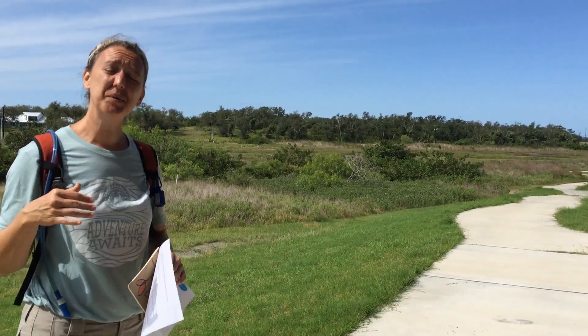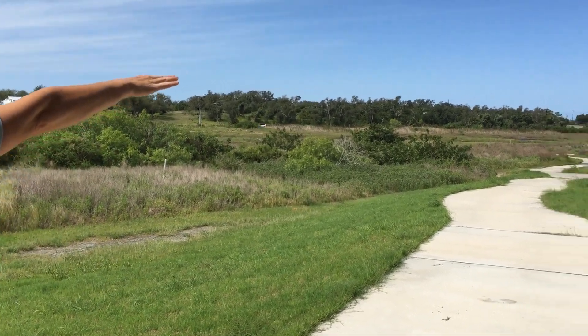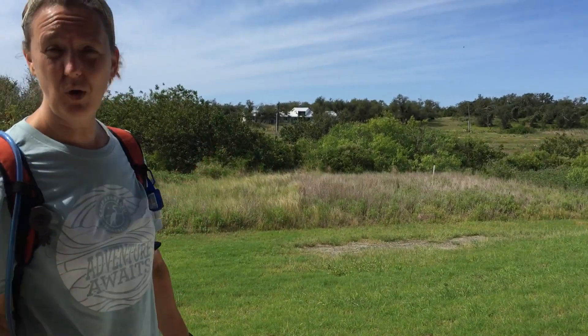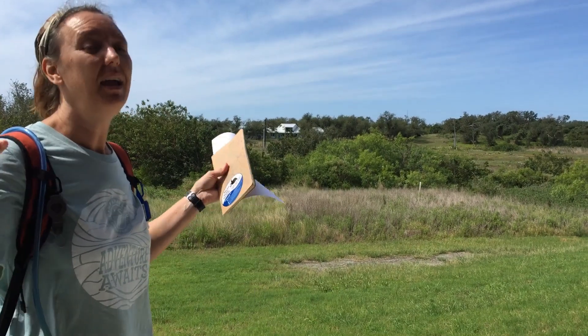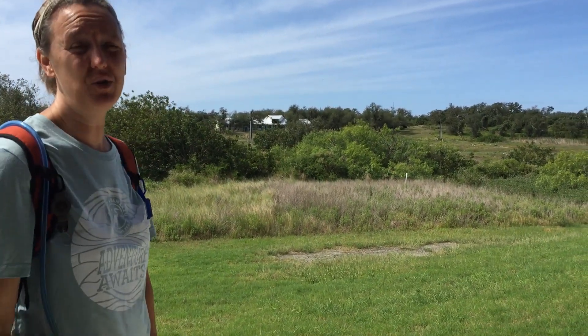We're going to a wetland today for observation. We're going to go in and get a little deeper — you'll notice there are a lot of plants, some water, and of course a lot of critters. The word "wetland" tells you it's going to be wet land, and we're going to see what these habitats provide for the living things that enjoy it.